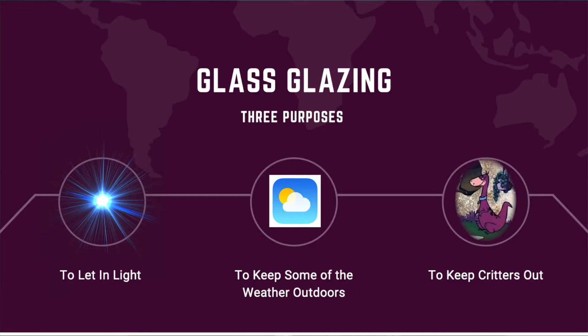Initially, this glass glazing served three purposes. First, to continue to let in light through the opening. Second, to keep some of the weather outdoors. And third, to keep Dino the Dinosaur and other critters from entering the building and buzzing about at their will.